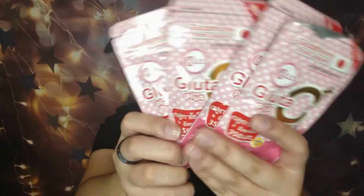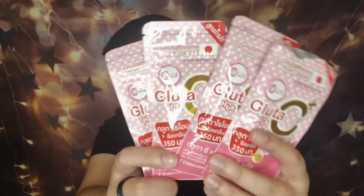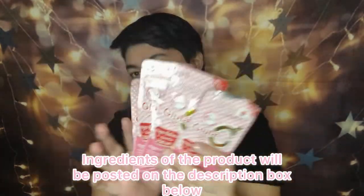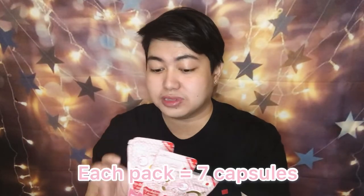So let's open it. Actually, napunan ko na to because this is already my second box. This is what it looks like from the inside — they have four packs. Each pack has seven capsules in it. And I'm gonna be showing to you what the capsule looks like.